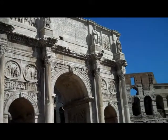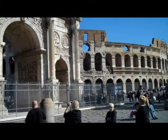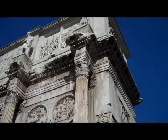A closer look, and an even closer look at the Arch of Constantine.